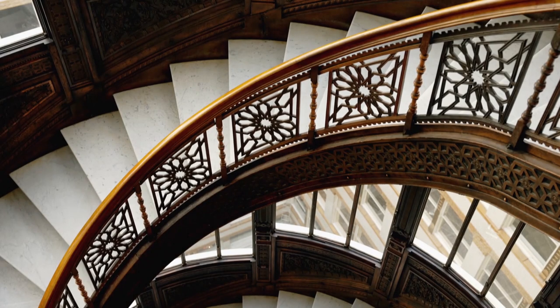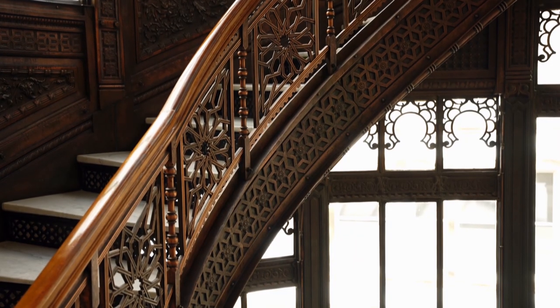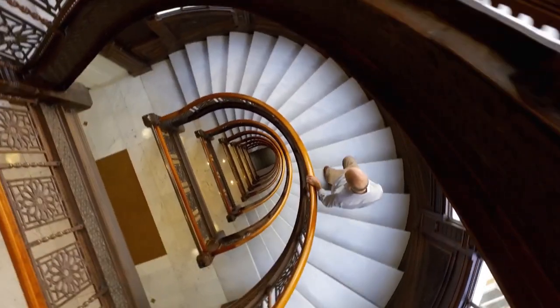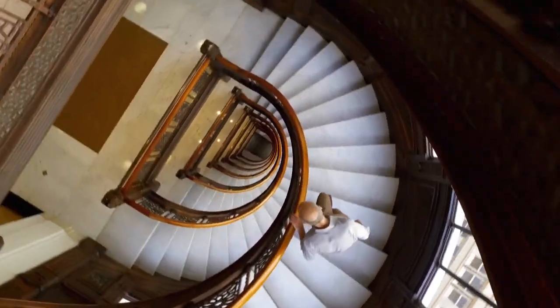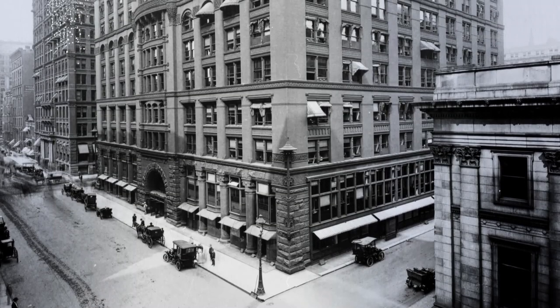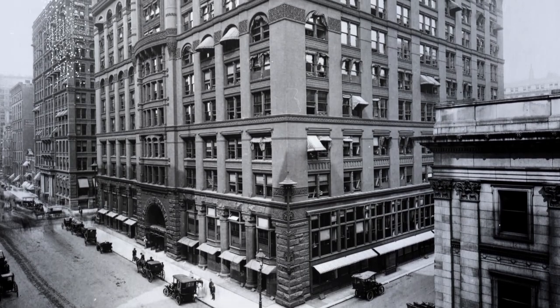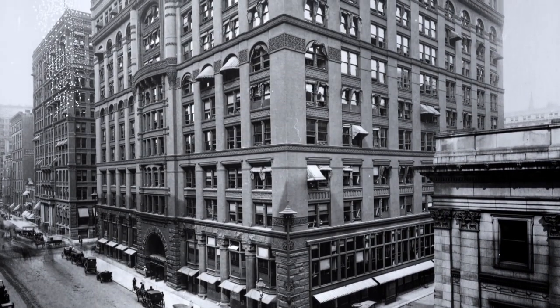For busy office workers who didn't want to wait for the primitive elevators, architects Burnham and Root elevated the utilitarian spiral stairway into a work of art. The Rookery might have seemed beautiful in 1888, but less than 20 years after it opened, it was already looking dated — bad for business.